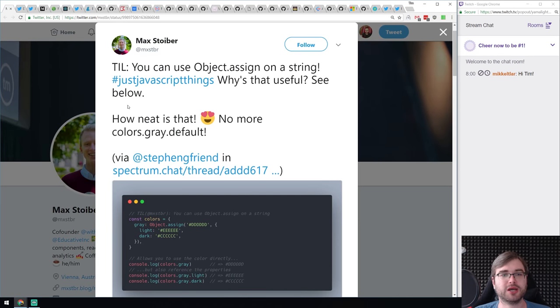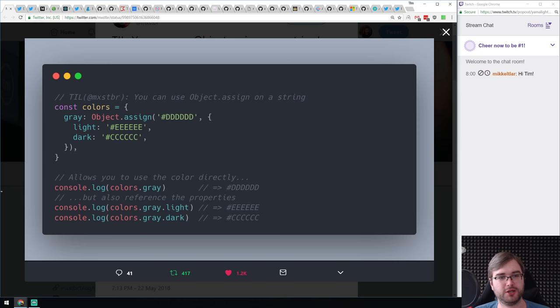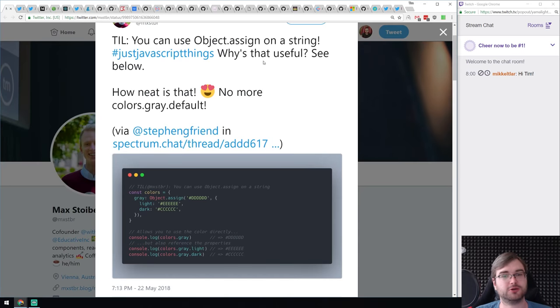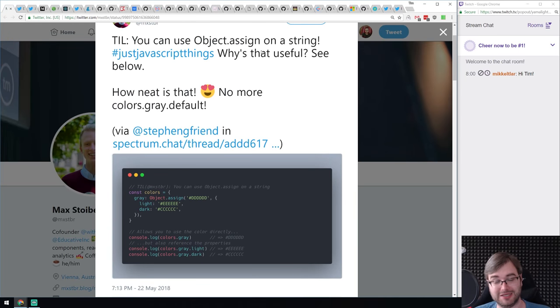A small tip on using Object.assign on a string — you can use Object.assign on a string to assign properties. For example, you have a colors array with a gray color like '#ddd', then you can assign sub-properties like 'light' and 'dark' which would be gray-light and gray-dark colors. I found this to be pretty neat and can see more than one use case for this pattern.